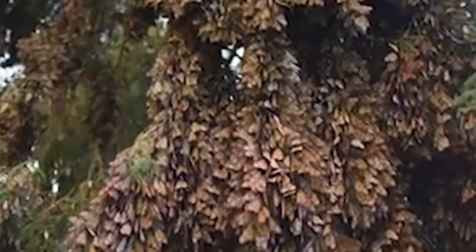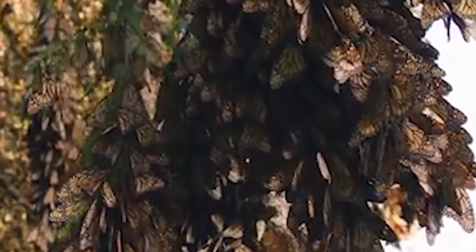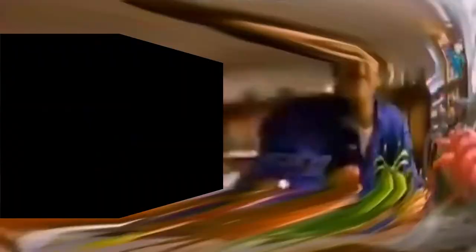What would a world without butterflies and other pollinators look like? Well, we wouldn't survive. Humans have neglected the Earth, diminishing our only natural resources, and selfishly created products for further damage.